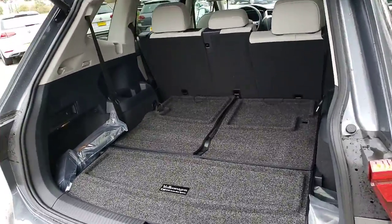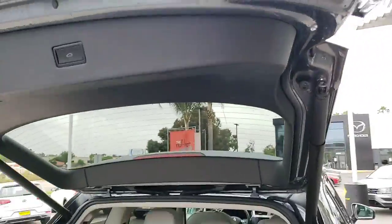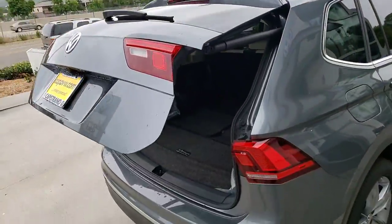It's 12 inches longer than the previous Tiguan. Shutting the back with just a little button press. It also has pinch protection on that.